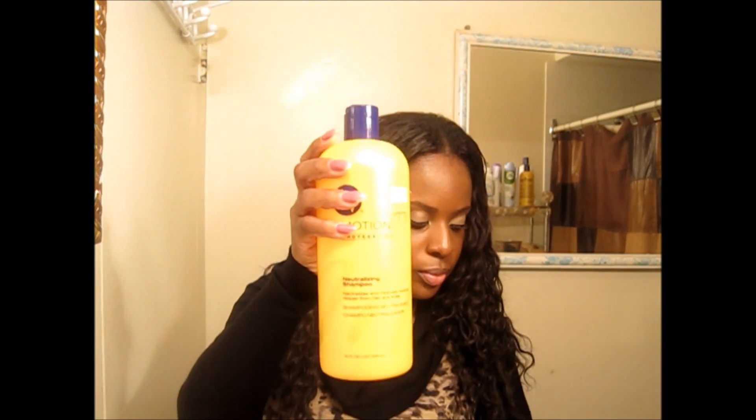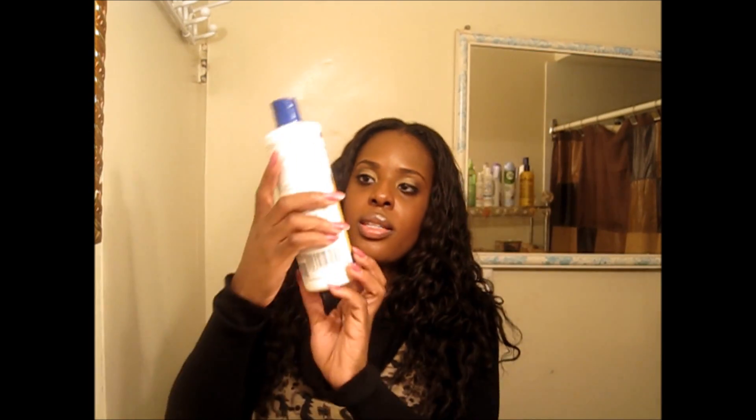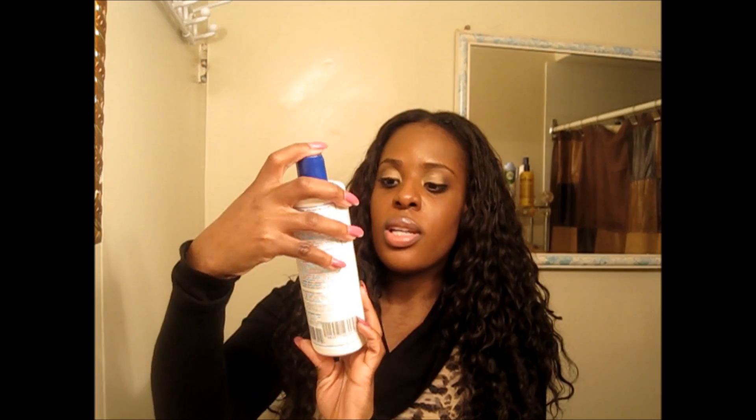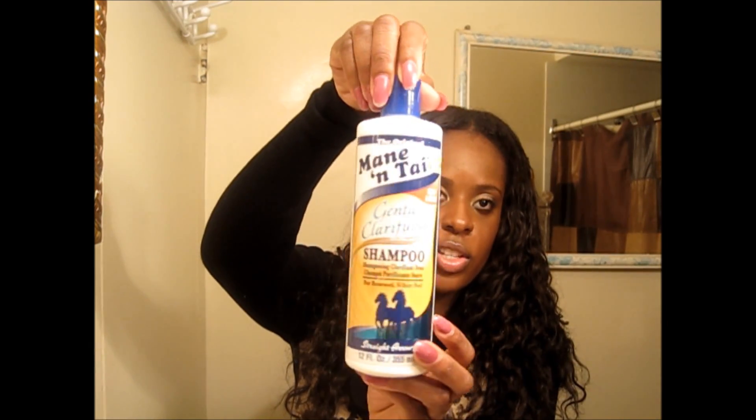So I'm going to try to get through this video fairly quickly — it's a lot, y'all. First up, in no particular order, is the Motions Professionals Neutralizing Shampoo. This is the Mane and Tail Gentle Clarifying Shampoo — I use this when I have a lot of buildup on my hair. It's a gentle clarifying shampoo and it makes my hair super-duper soft, which I love.